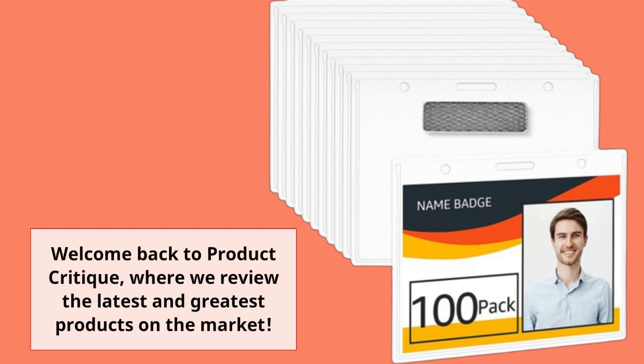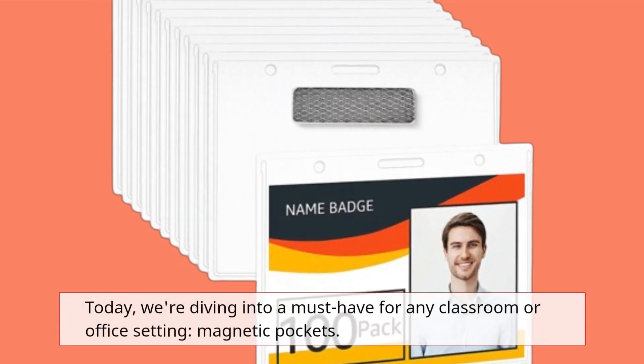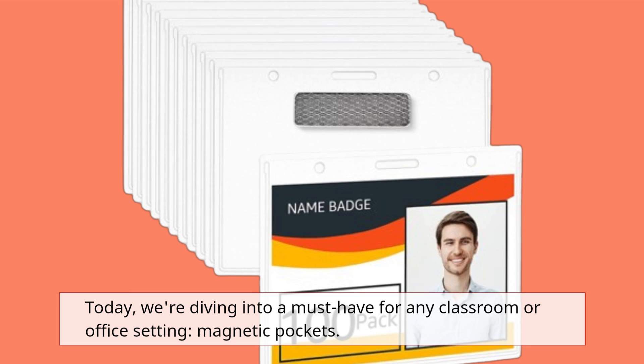Welcome back to Product Critique, where we review the latest and greatest products on the market. Today, we're diving into a must-have for any classroom or office setting: magnetic pockets.